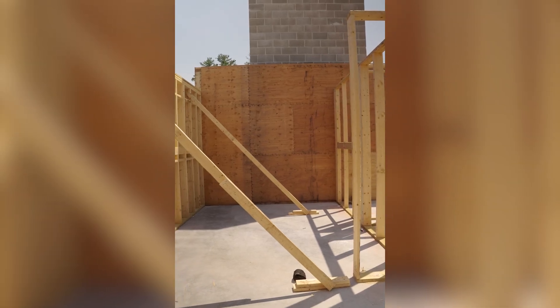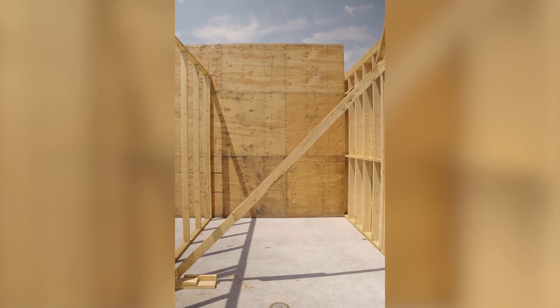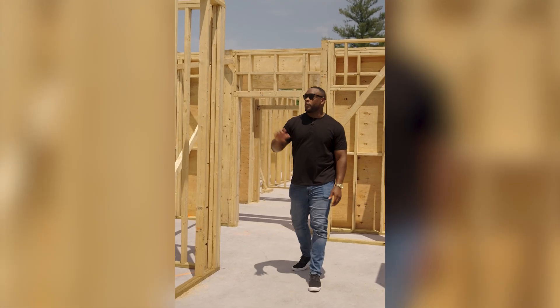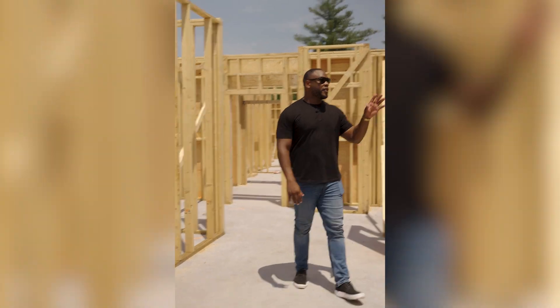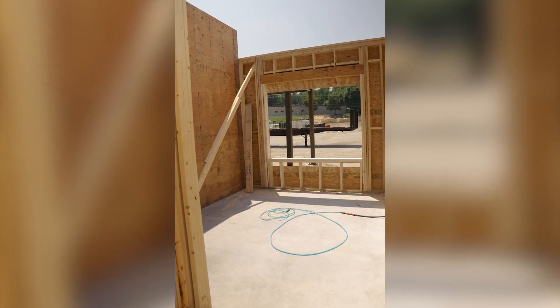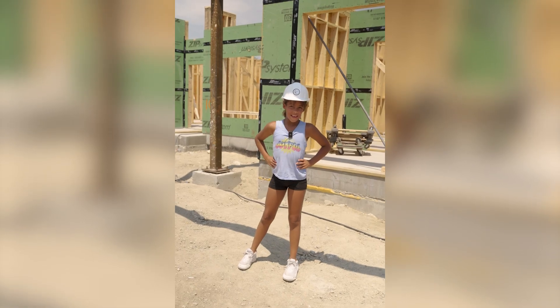Right here to my left will be the kitchen. Over here will be the laundry and the utility closet. On this right side we'll have the guest bedroom and bathroom, and over here on the left will be the primary suite with the bathroom right off of it. Stay tuned for the next update.